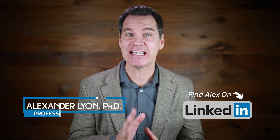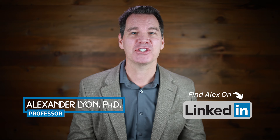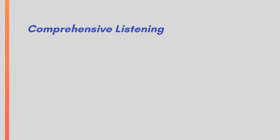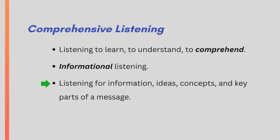Comprehensive listening is one of the key types of listening that's especially helpful in professional settings. This is part three of a four-part series on active listening skills. Comprehensive listening means listening to learn, to understand, to comprehend. Some people call this information listening because we do this when we're listening to information, ideas, concepts, and the key parts of a message.